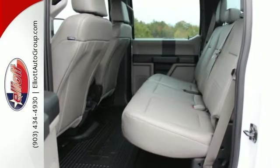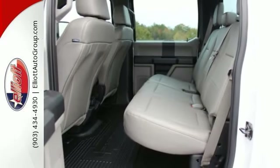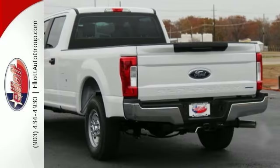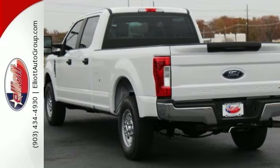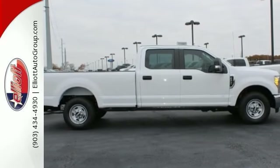This spirited machine can turn the everyday driver into a gearhead as they experience a whole new kind of acceleration and exceptionally potent power. Come take this Ford truck for a test drive today.